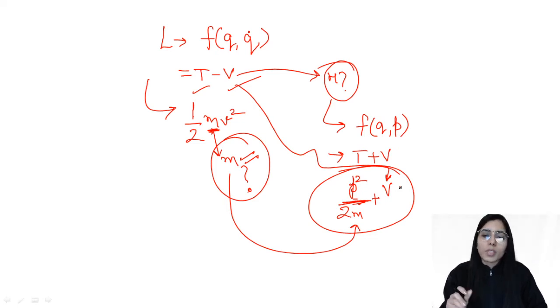Similarly, if the Hamiltonian is given to you, first identify the kinetic and potential energy terms. Then compare the kinetic energy of the Hamiltonian with p²/2m to get the value of m. Put that value when writing the Lagrangian as kinetic energy minus potential energy — the same potential energy as given in the Hamiltonian. This vice versa condition applies for converting Hamiltonian to Lagrangian. If you have any doubt you can mention it.